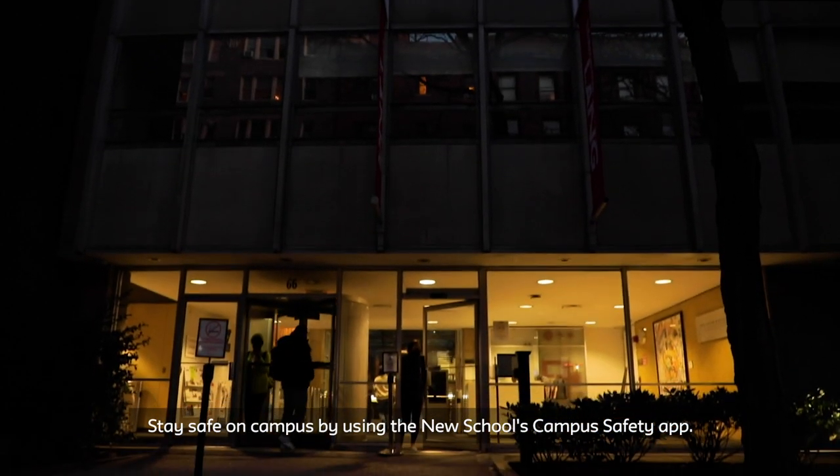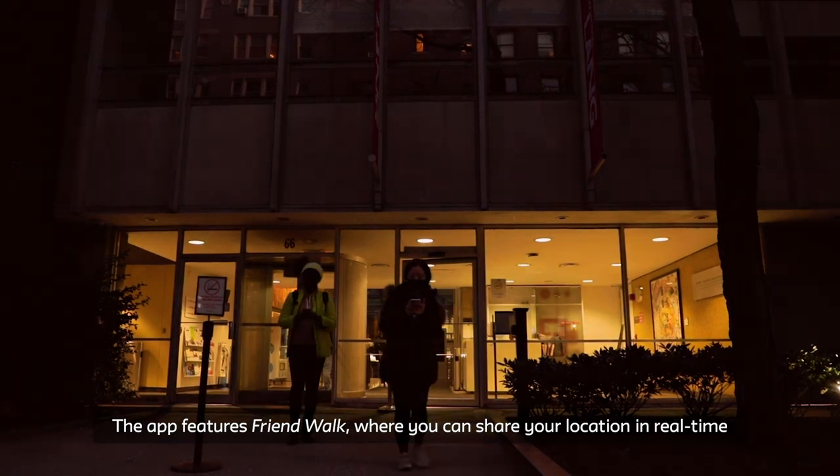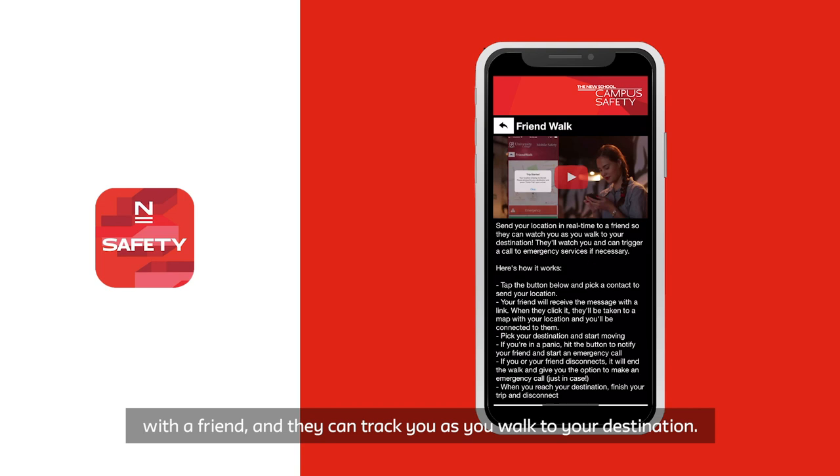Stay safe on campus by using the New School's Campus Safety App. The app features Friend Walk, where you can share your location in real time with a friend, and they can track you as you walk to your destination.